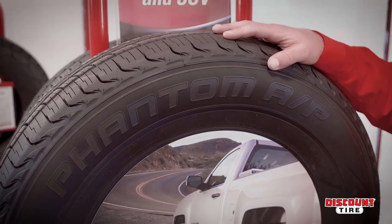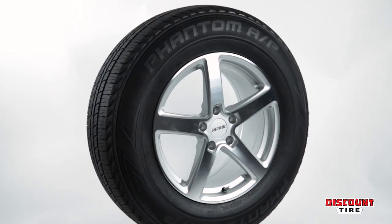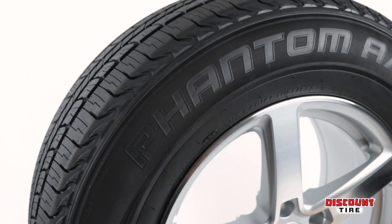Available exclusively at Discount Tire, the Phantom AP is an all-season highway tire that delivers year-round performance for trucks, SUVs, and minivans.